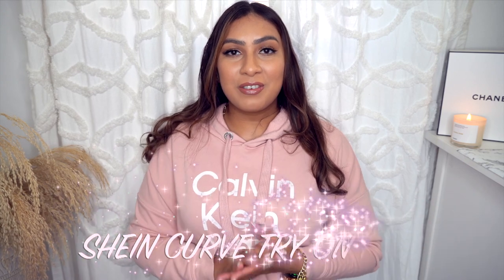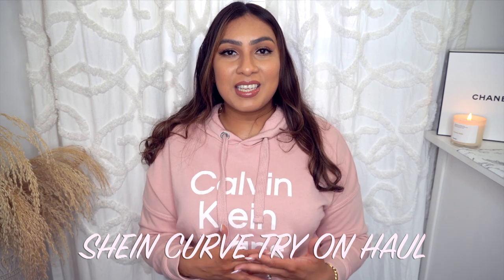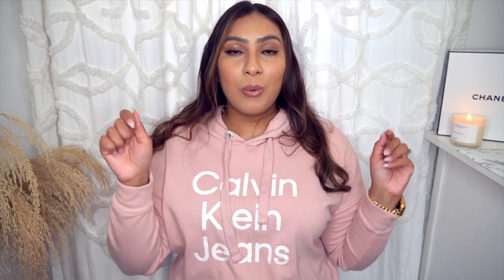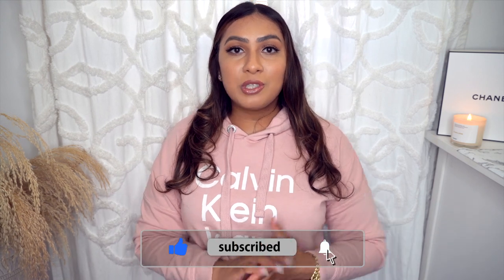Hey you guys, welcome back to my channel, or welcome if this is your very first time stopping by. Today I have a Shein Curve try-on haul for you. I'm going to show you all of the new pieces they sent over to me, so thank you Shein for collaborating. Use the coupon code to save money at checkout — everything is linked below. Everything is either a 1XL, equivalent to a size 14, or a US shoe size 8.